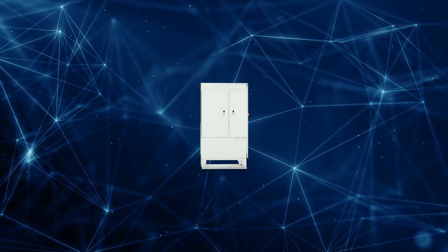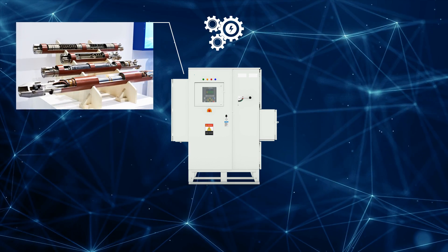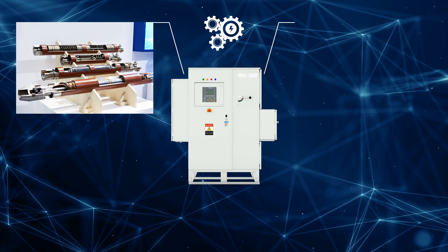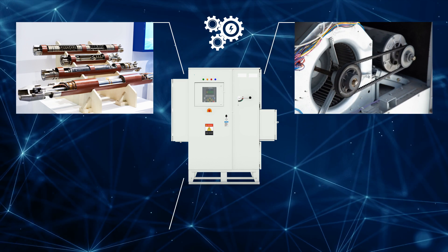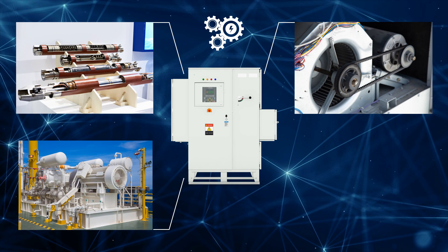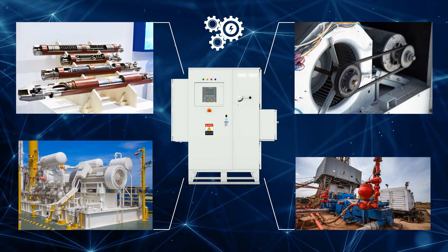TRIOL Corporation provides control equipment for all types of electric motors and applications, including submersible pumps for oil production, electric motors for HVAC systems, as well as electric motors involved in the drilling process on an offshore platform, such as mud pumps, drilling rigs, and top drives.